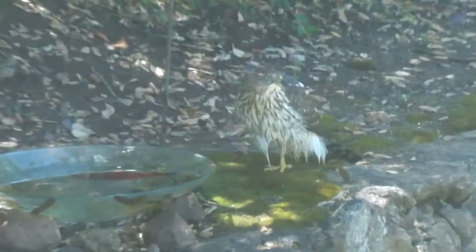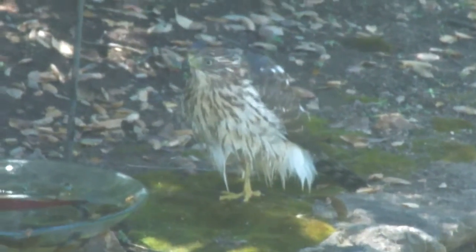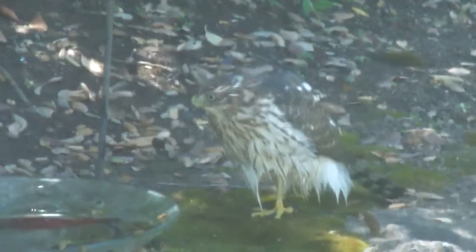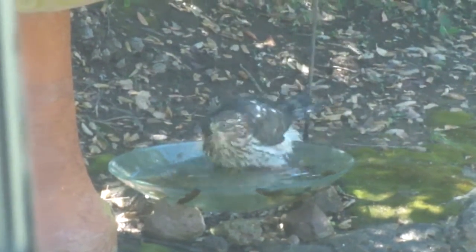Look at him, he's looking for rabbits because there are a lot of rabbits that sit around there. He's going back in the bird bath. Unbelievable. Look at that thing.